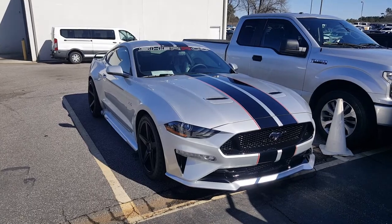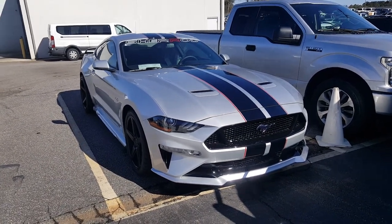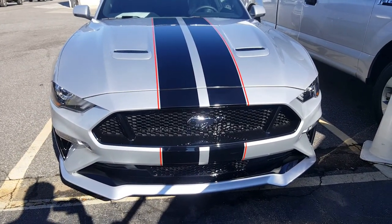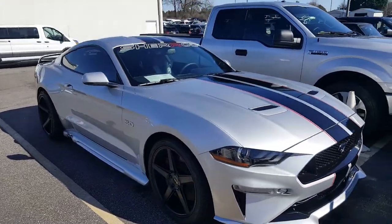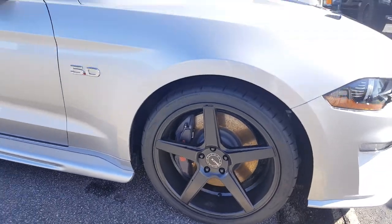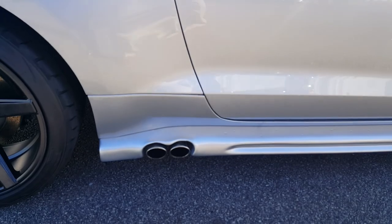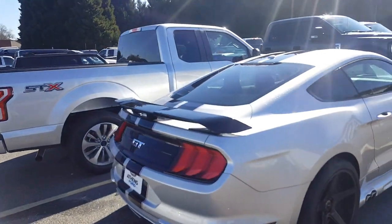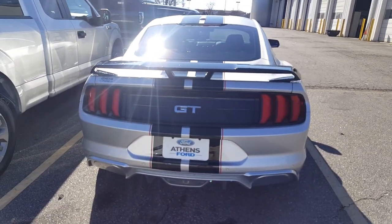Here's a 2018 5.0 Mustang S550, George Bulldog Edition I call it, in silver in color. Love the stripe — monochromatic — lower valence painted also on the rear. LEDs, 20x9s on the front, 20x10 on the rear, cold air intake, Magnaflow side exhaust with our side skirts — looks awesome. KMC wheels, painted that spoiler black — looks legit, love it.